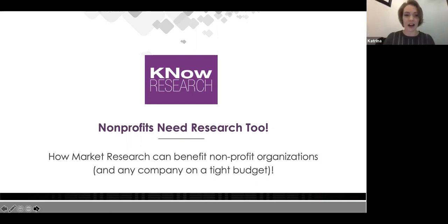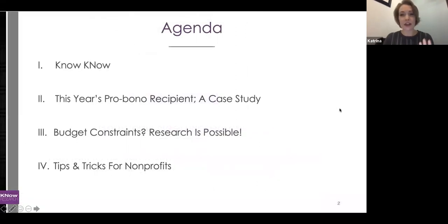We've got all three of us here today to walk you through a few points. We're going to tell you a little about why us, then move into a case study on our pro bono project in 2019. We'll use that material to talk about how nonprofits can use research across different methodologies, and then walk through tips and tricks to help make sure research stays in the mix — even with budget constraints.